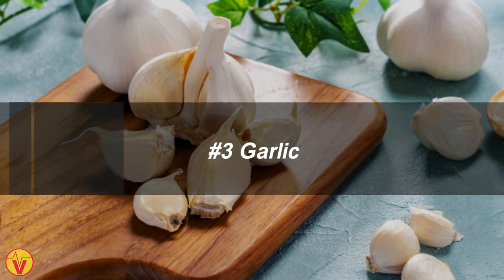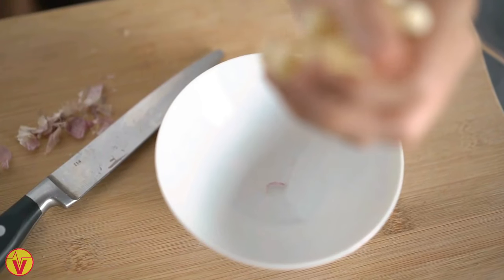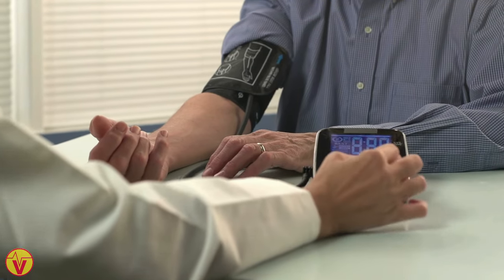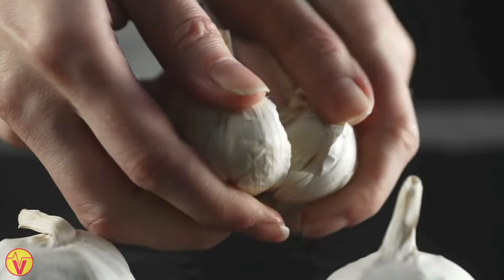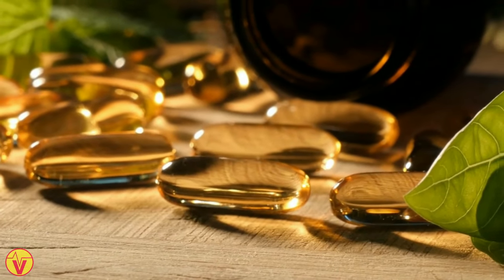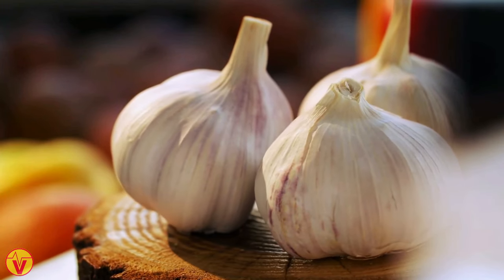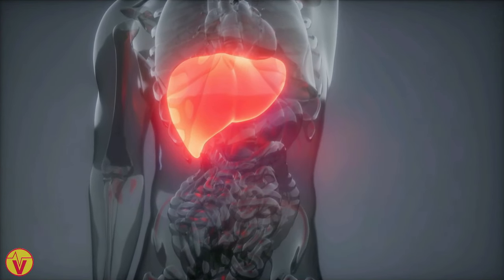3. Garlic. Garlic, a widely used ingredient in cooking and traditional medicine, contains powerful plant compounds like allicin. Research suggests garlic may lower blood pressure and significantly reduce total and LDL cholesterol. Larger amounts of garlic are often required to achieve its heart-protective benefits, and aged garlic supplements are considered more effective for this purpose. While the specific mechanisms are not fully understood, garlic is believed to inhibit cholesterol synthesis enzymes and improve LDL cholesterol clearance by the liver. Consulting with a healthcare professional is recommended before incorporating garlic supplements.